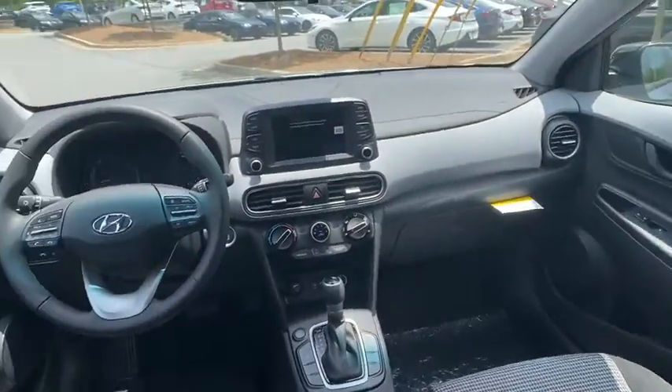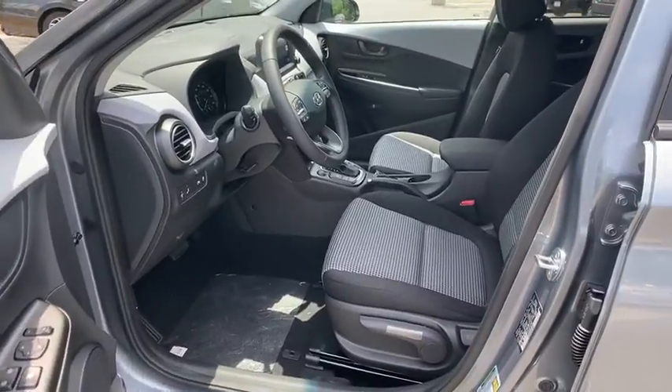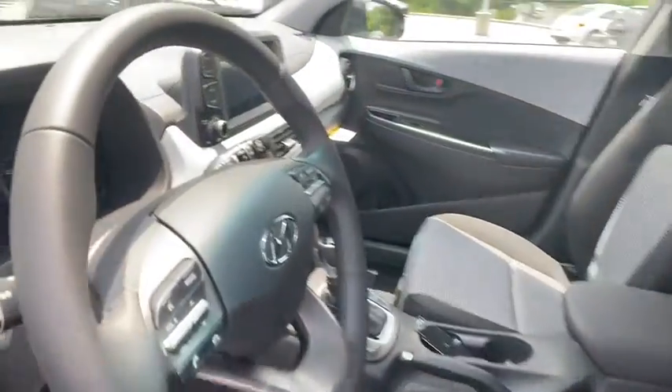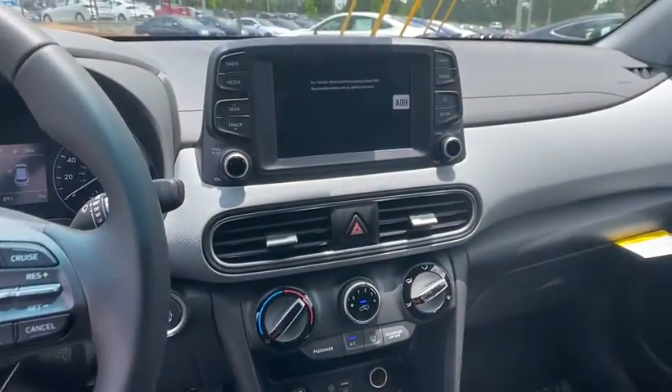Rear window defroster, tachometer, brake assist, carpeted floor mats, remote keyless entry, cargo net, overhead console, panic alarm. Wouldn't you look great in this vehicle? Stop in today and see for yourself.